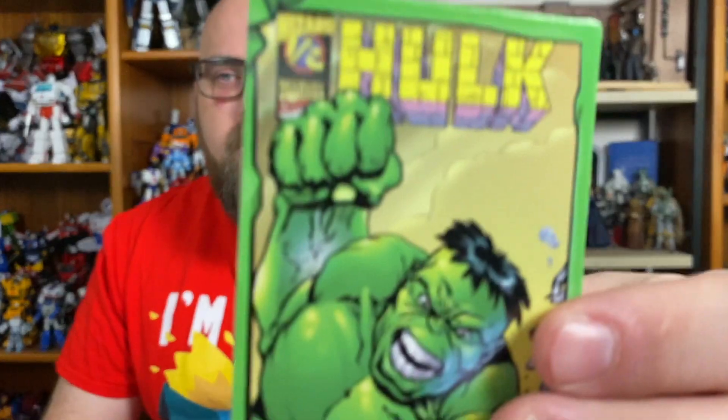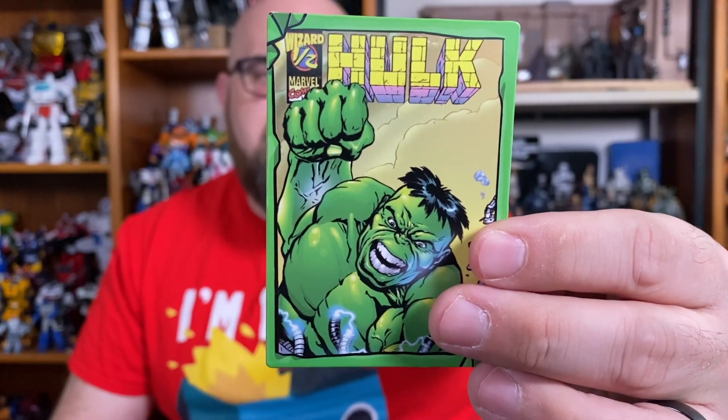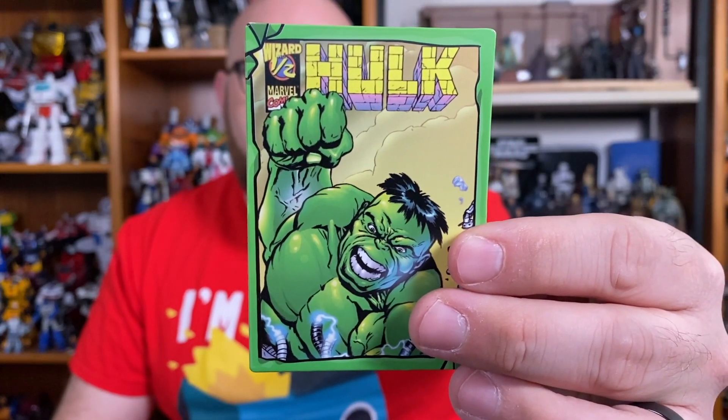In the comic portion, we get The Hulk — this is issue 0.5 of The Hulk, came out January 1st, 1999. It was written by Peter David and art by Adam Kubert. I don't know what issue 0.5 is, but that's fine.